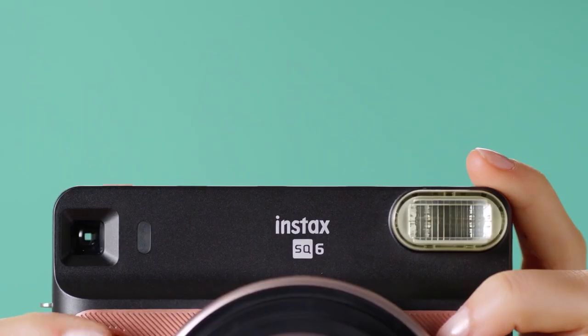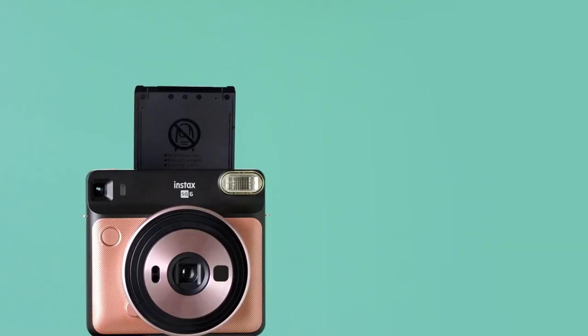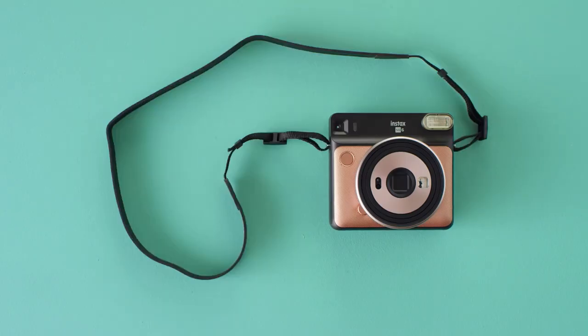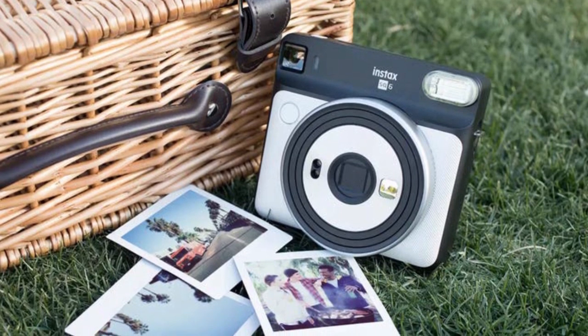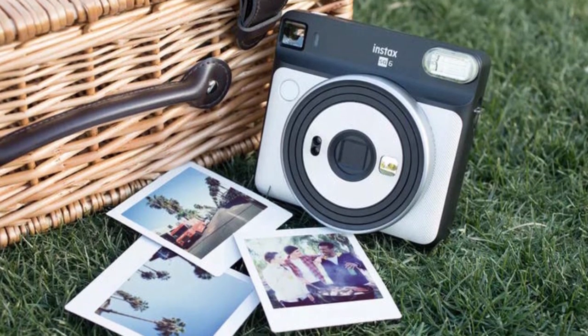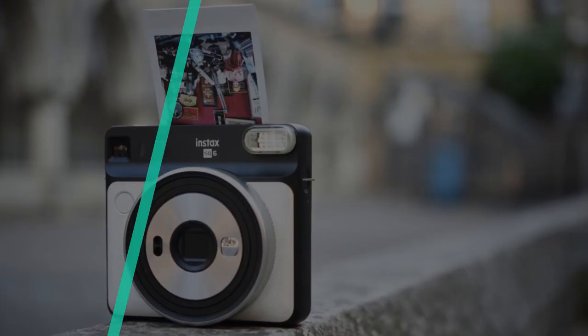The best instant cameras are more than just nostalgic novelties — they're very relevant photographic tools. The best instant cameras come with an intuitive design making it easy for anyone to use them, and they're also capable of holding a fair number of photos. Adding an instant camera to your creative process can give you the instant gratification you need to thrust yourself into your next big project.